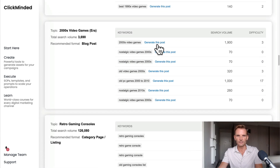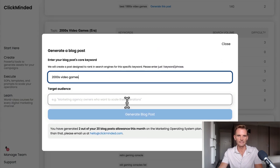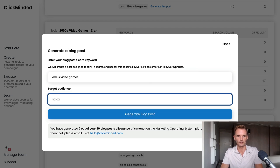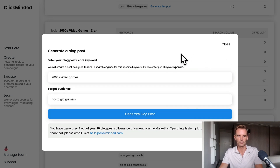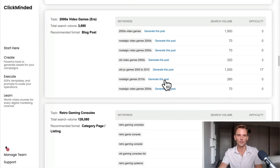On the right of each individual keyword, we have the option to generate an entire blog post. Let's say we wanted to optimize for queries related to '2000s video games' — people looking for video games from the year 2000. We can go in and generate a post with one click. I paste that in, set the target audience as nostalgia gamers, and click Generate Blog Post. Now the ClickMinded blog post generator gets to work and starts creating content.